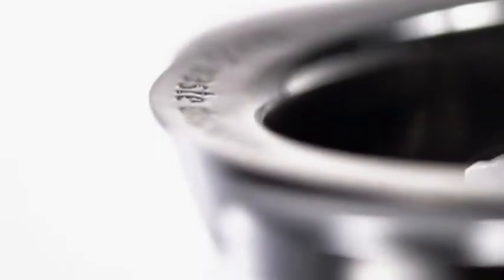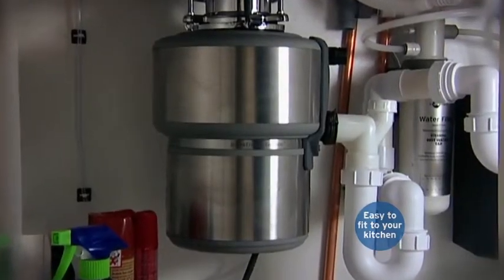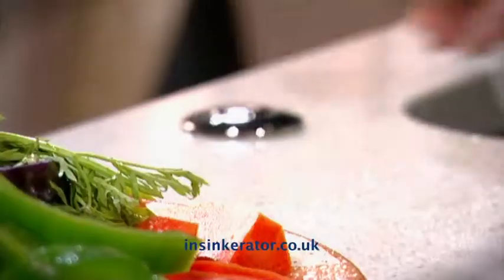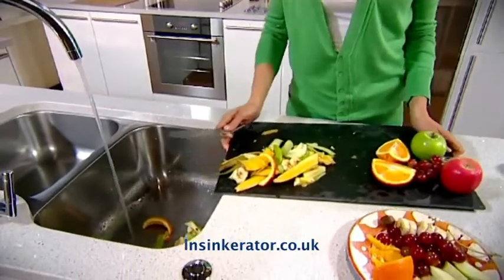Take your kitchen sink. Now connect it to an InSinkErator food waste disposer, which sits discreetly in the cupboard underneath. Then watch as your food waste is washed simply, cleanly and effortlessly away. Brilliant!